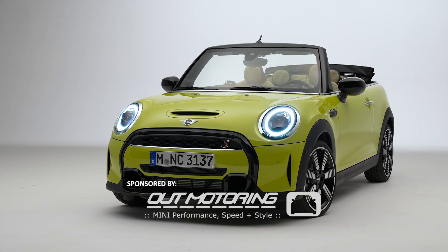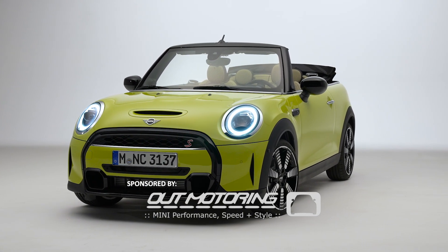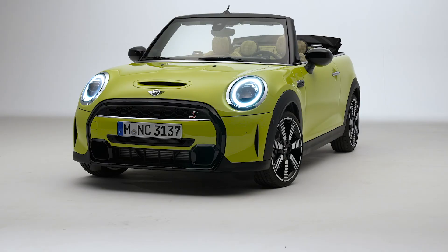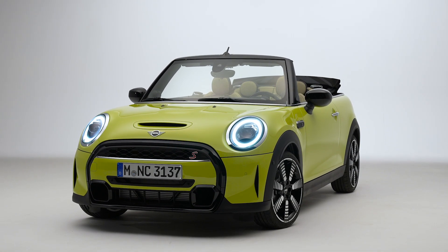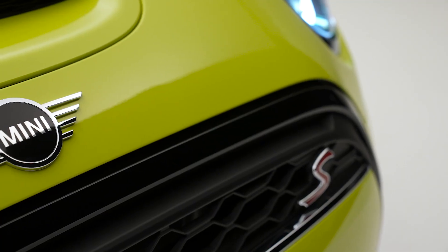After doing the video on my overall thoughts of the 2022 electric Mini, I thought it'd be fun to share my opinions of the 2022 Mini Cooper S Convertible.